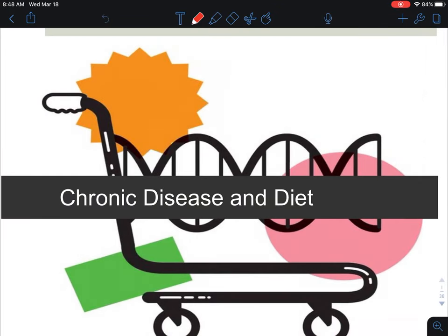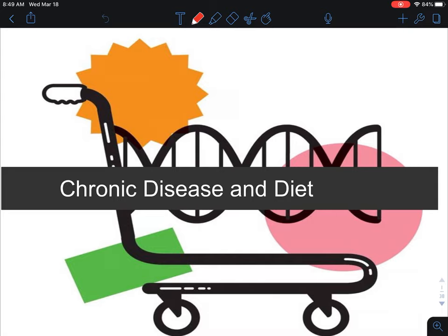Hi everybody, welcome to this micro lecture on chronic disease and diet, specifically cardiovascular disease. I'm Dr. Johnson and this particular topic is very fascinating to me as a previous clinical dietitian, understanding how nutrition can play a huge role in not only preventing chronic disease but also slowing the progression of chronic disease, which is this arena called medical nutrition therapy.